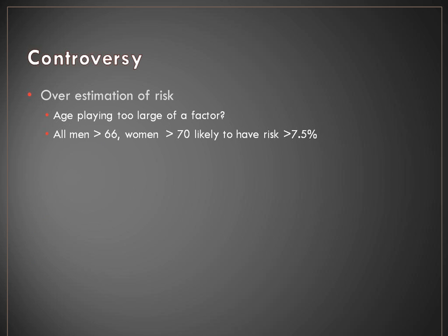These guidelines have generated some controversy, though not nearly as much as the new hypertension guidelines. The biggest controversy is overestimation of risk. We have a much higher population of patients potentially eligible for therapy. Unlike the Framingham score where you could calculate by hand and see exactly what factors weighed into the equation, the pooled cohort equation is presented as an Excel sheet so we don't fully know the math behind the risk estimator. Some experts believe age is playing too large a factor — men greater than 66 and women greater than 70 are likely to meet the 7.5% 10-year risk criteria simply due to age.